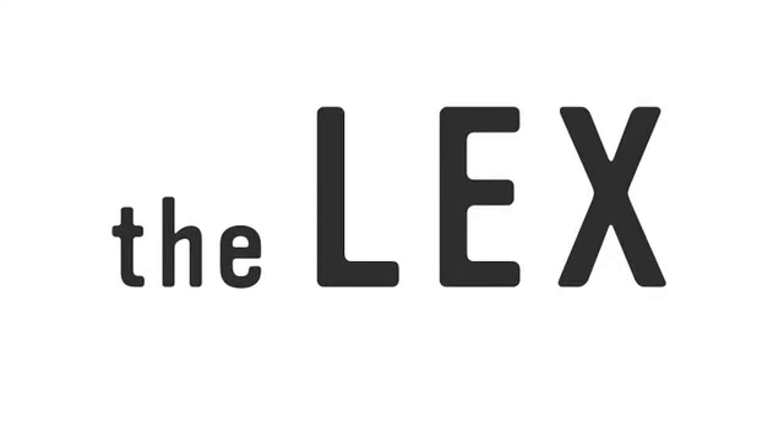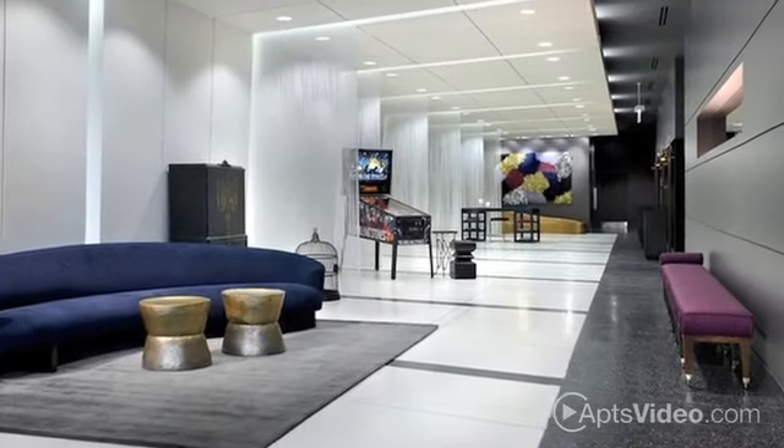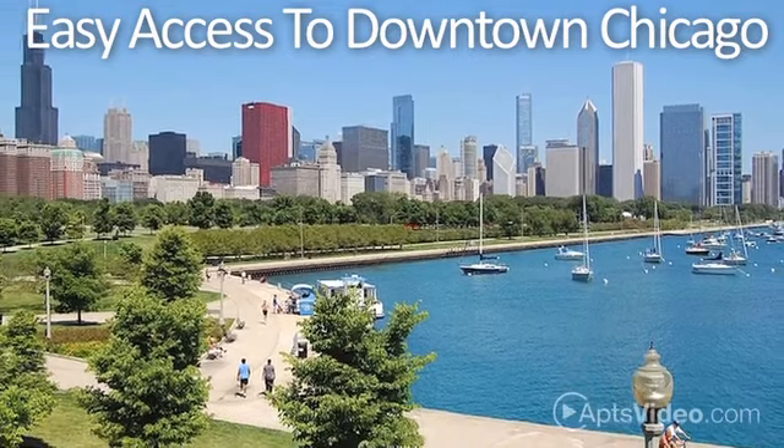You'll love coming home to The Lex. Two buildings, twice the fun. This fabulous community offers an award-winning design and easy access to everything downtown Chicago has to offer.